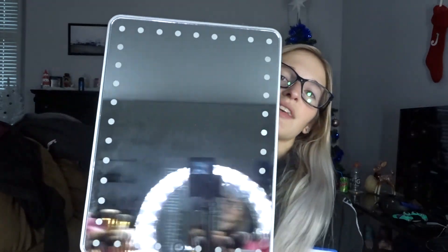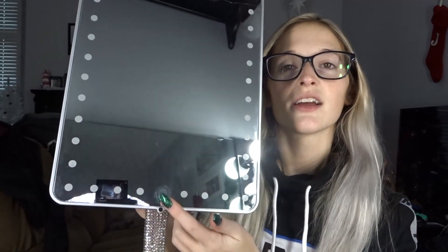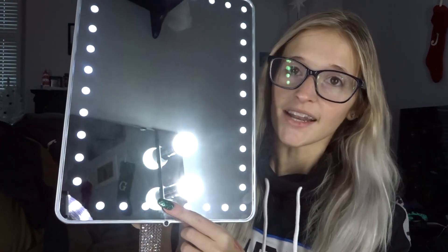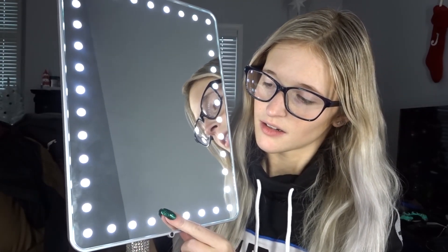And something I completely was not expecting is a new makeup mirror for when I'm doing close-up makeup. I got the Impressions Vanity mirror, and this thing is huge. This is the one that can do Bluetooth. You just hit this button and it turns on, and then if you hold it, it dims itself.